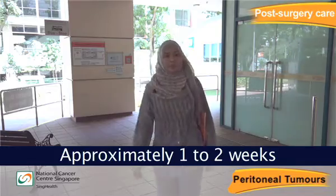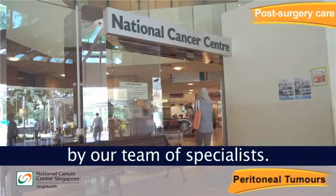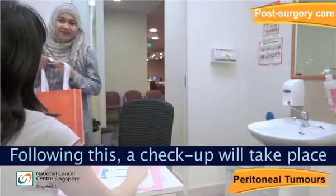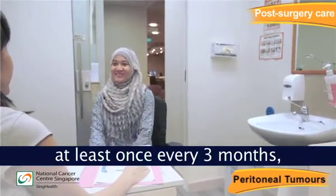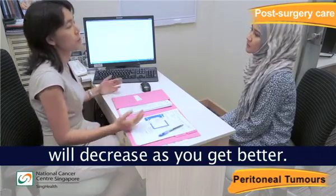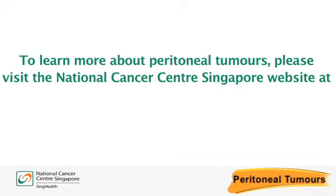Approximately one to two weeks after your surgery, you will be reviewed by your surgeon and/or a medical oncologist. Following this, check-ups will take place at least once every 3 months, thereafter once a year. The frequency of these visits will decrease as you get better. To learn more about peritoneal tumours, please visit the National Cancer Centre Singapore website at www.nccs.com.sg.